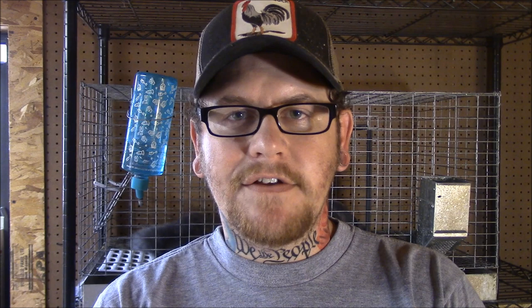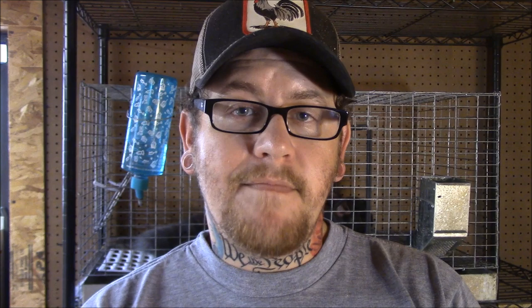A single rabbit can produce several cubic yards of manure a year. Some sources even claim that a doe and her offspring can produce an excess of 1 ton of manure per year. Rabbit manure has an average NPK of 2.4, 1.4, and 0.60. It also contains trace elements such as calcium and sulfur which are important to healthy soil, and it improves the soil structure by adding organic matter and beneficial micronutrients.